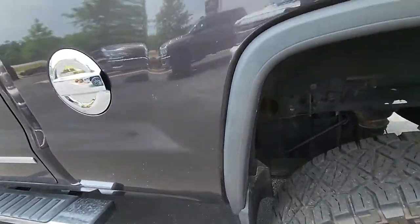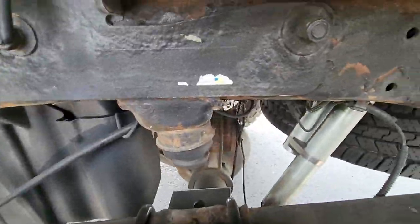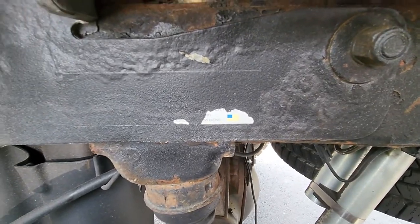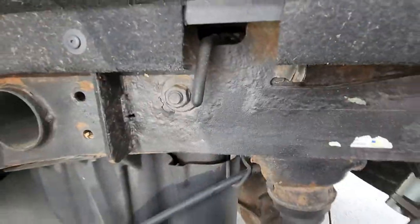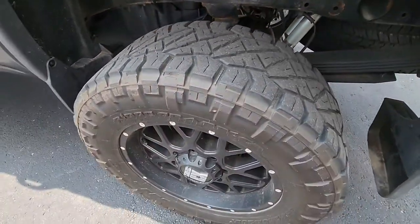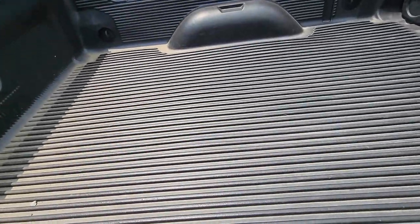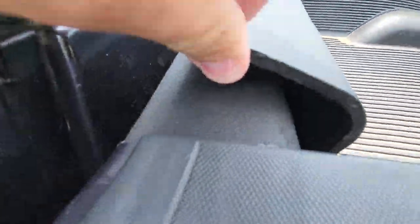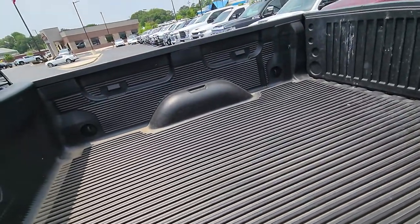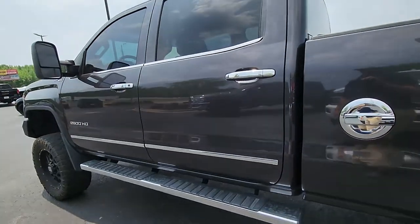Beautiful truck. It looks to me like it's got a bed liner in it, but it does have a gooseneck hitch — that's what that is. It's been lined over, but there's the pull pin for it. Looks like somebody put a plastic liner over the factory spray-in. It does have a gooseneck hitch in it, which I know is what you were looking for.